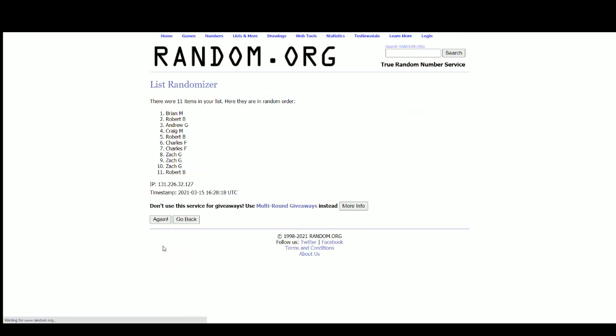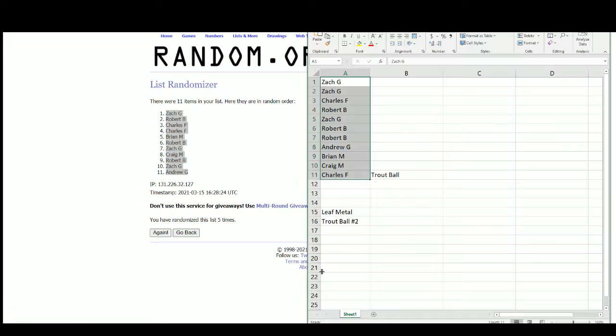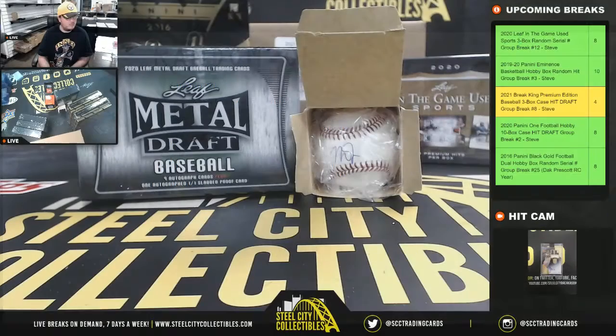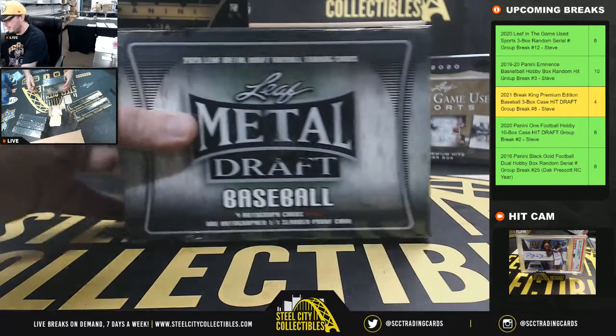There are the 11 names. After 5 randomizations, we have Zach at the top and Andrew on the bottom. We'll type the hits in there as we go. Let's come back over here. Good luck, everybody.